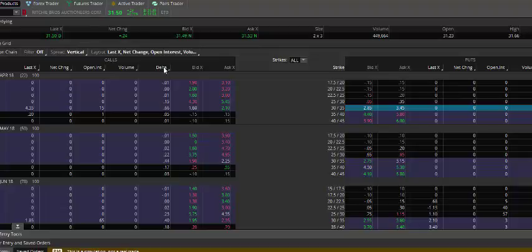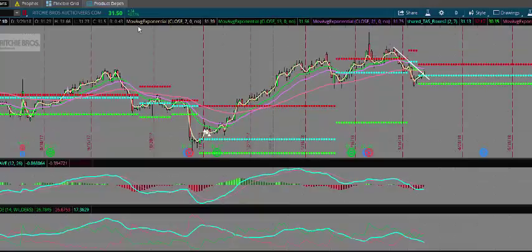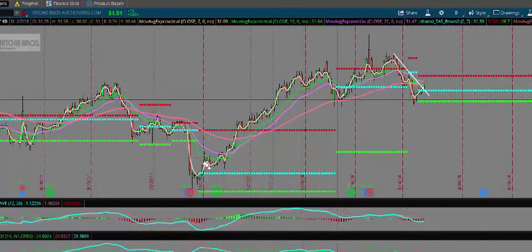As an alternative, you can buy the stock outright here at 31.50, or you could buy in-the-money calls. The mid price on the 30 calls is going for one dollar and ninety-five cents — call it two bucks. So your break-even on the trade is going to be 32 dollars, meaning you need to trade above $32 before expiration before you make any money. So there are a couple of ideas for you in RBA.